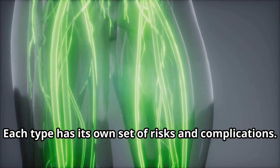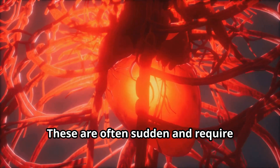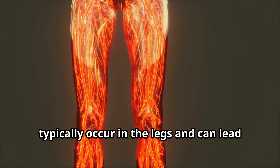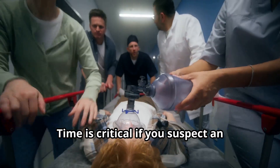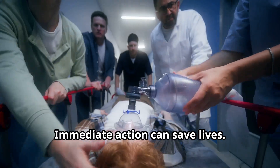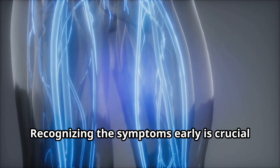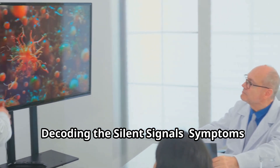There are two main types: arterial clots and venous clots. Arterial clots form in arteries and can cause heart attacks and strokes — these are often sudden and require immediate medical attention. Venous clots, like deep vein thrombosis (DVT), typically occur in the legs and can lead to pulmonary embolism (PE). Time is critical if you suspect an arterial clot, as these situations can quickly become life-threatening. DVT can also travel to your lungs, causing a life-threatening PE.